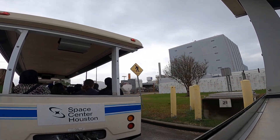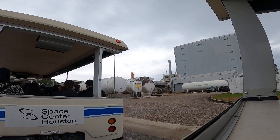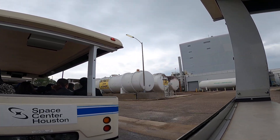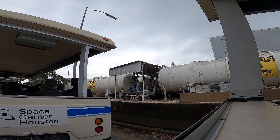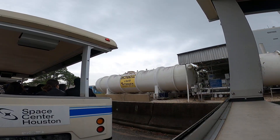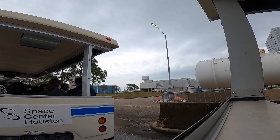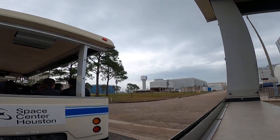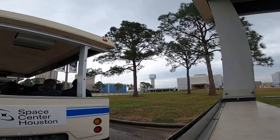Space Center Houston is more than a collection of exhibits. It's a journey through time, science, and ambition. You feel the weight of human curiosity in every corridor, and you understand what it took — and still takes — to go beyond our world.